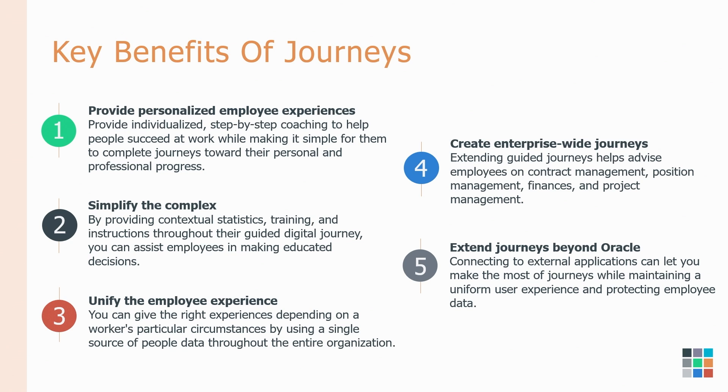As soon as someone goes in and adds a pending worker, a Journey can be kicked off so that they can start their onboarding experience, and you don't have additional steps from the HR point of view that you have to go in and manually do.